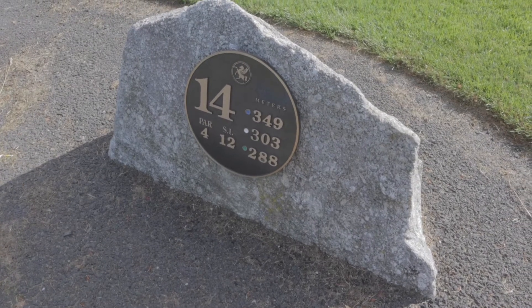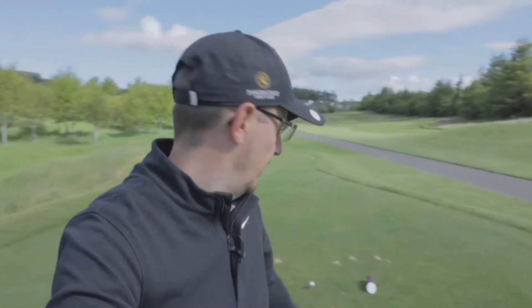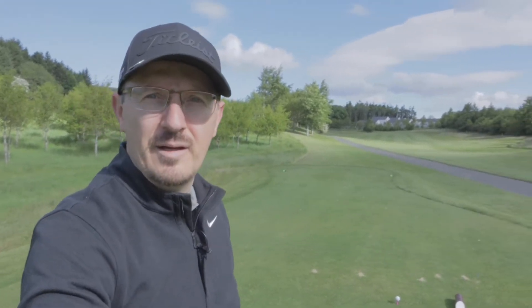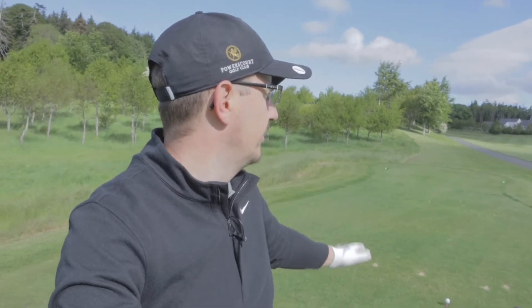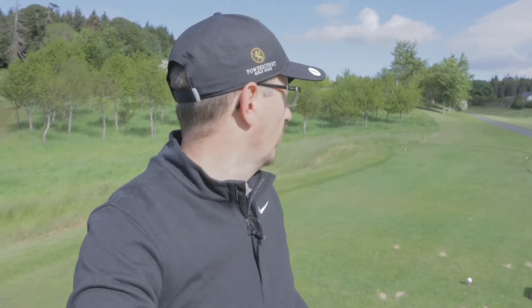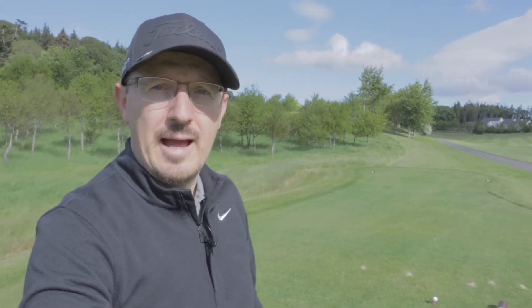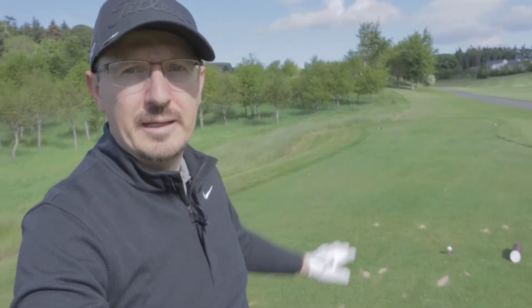Just coming on to the 14th, par 4 now, so let's see how we go here. Just on the 14th hole here on the Paris-Cordise, just teed it up. It's a par 4, dogleg left. It's relatively short, but there's a bit of a breeze today, making this one a bit of a tricky one. I'm going to try and go over those trees with a bit of cut and bring it back into the fairway. It goes up to a raised elevated green, which is a theme I'm starting to notice. Let's see how we go with the drive.